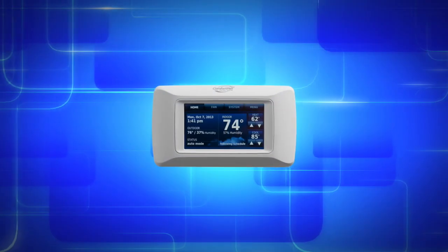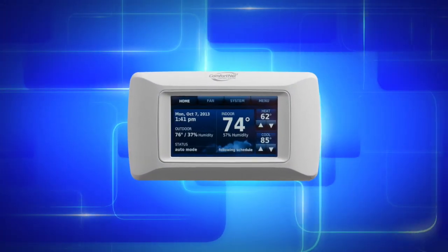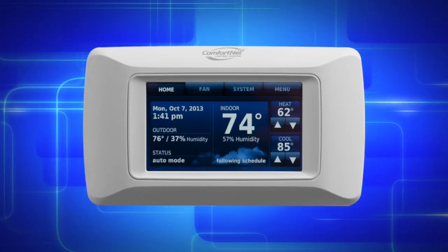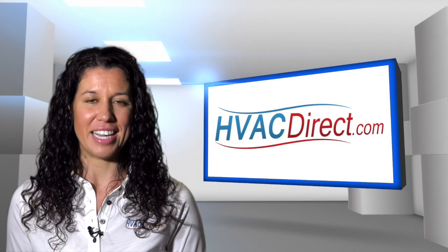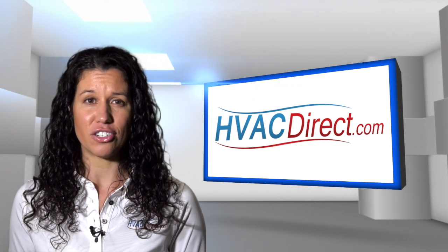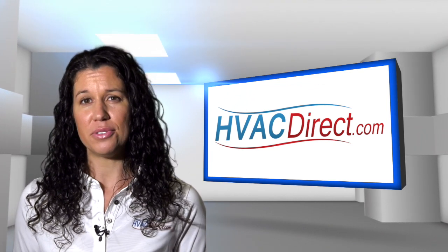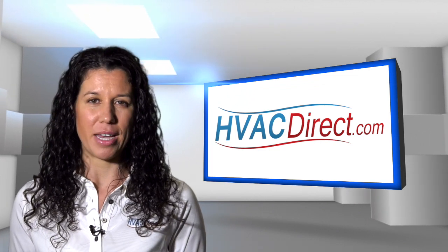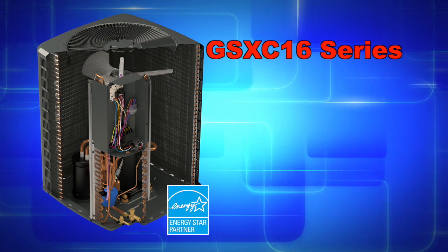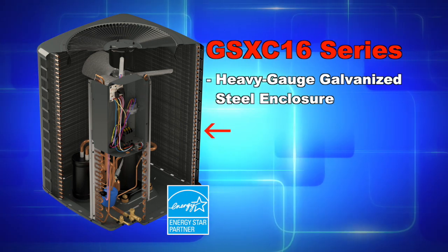The ComfortNet communicating system continuously monitors operating performance and allows remote control of the system as an option. In addition, ComfortAlert Diagnostics constantly monitors your air conditioner system, reducing failures and pinpointing trouble spots for a fast fix.